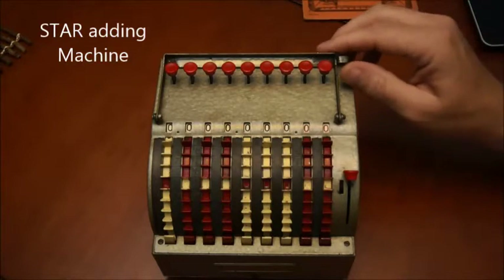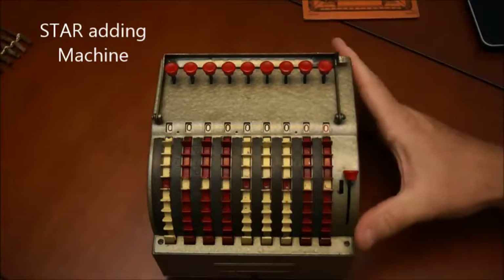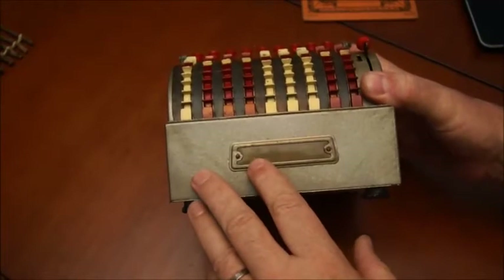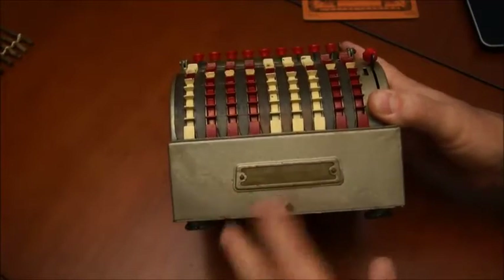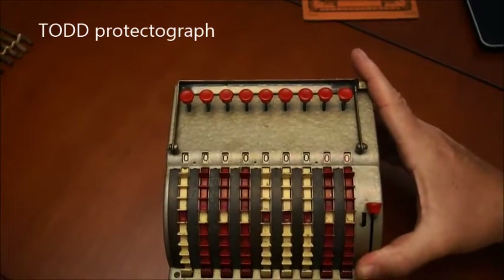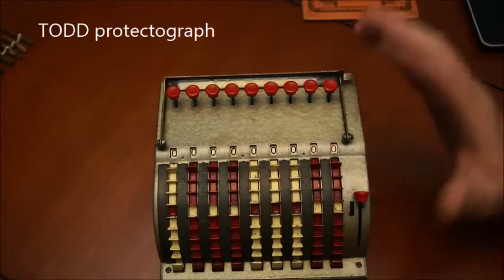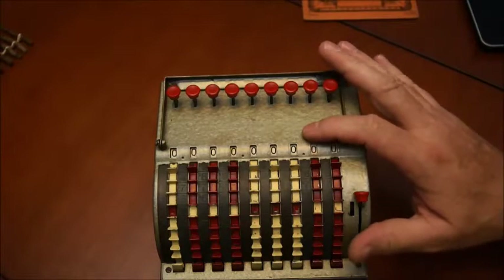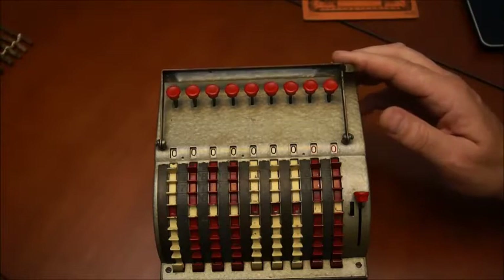It looks exactly like a Todd machine but it's not Todd. However, if you read the label here, it says this is a Stall adding machine made by Todd. So it's kind of a mystery to me if it's a Todd or not. I looked up the patent for this one — it's not Todd. It's for somebody else and it's from 1917.